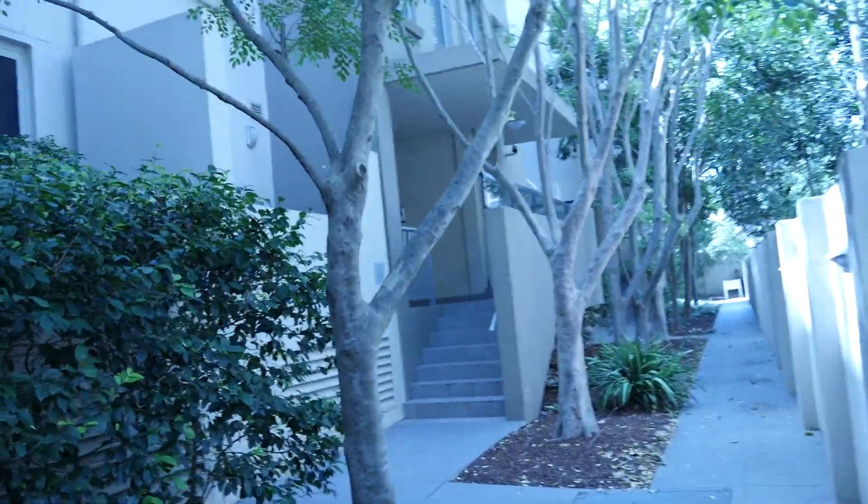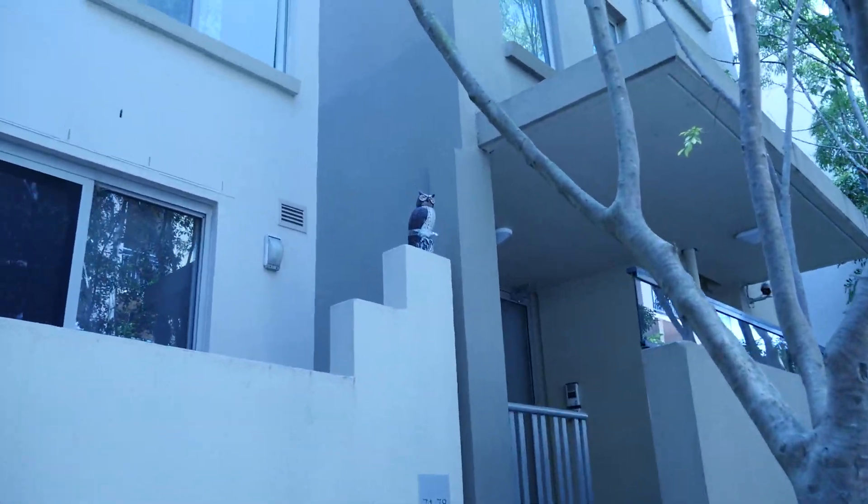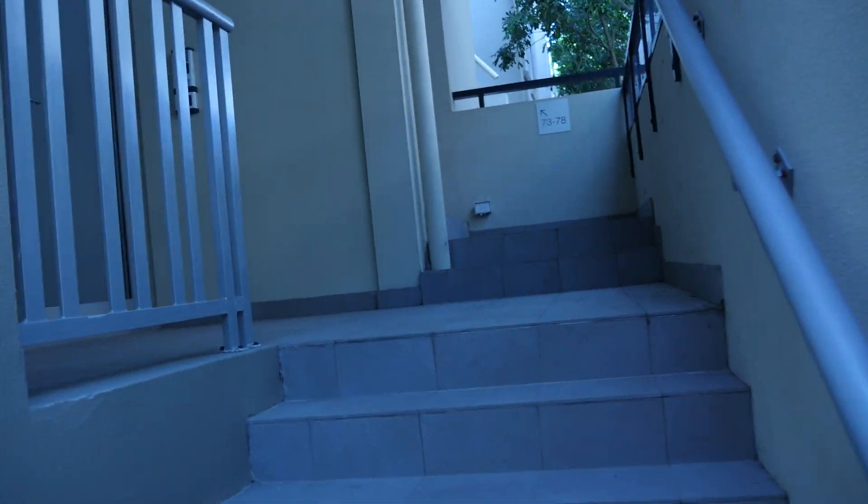And then the entrance to the unit itself is here, with the owl overlooking it. I'll just have to wait for the agent to arrive to be able to inspect any further.